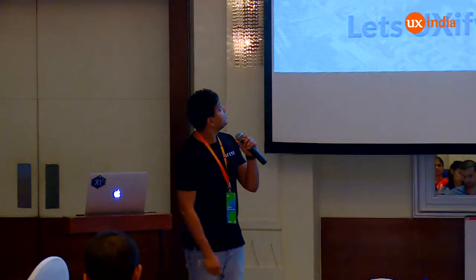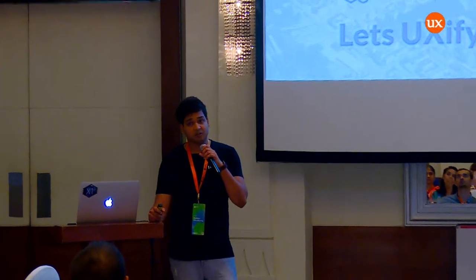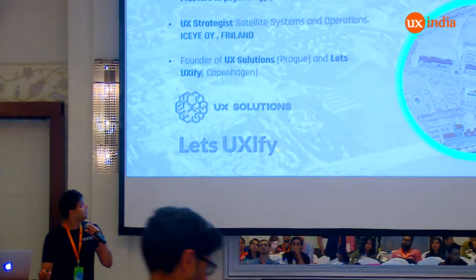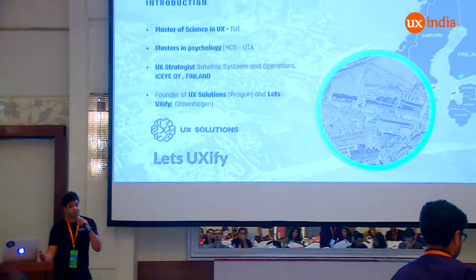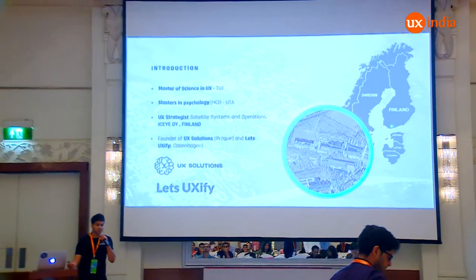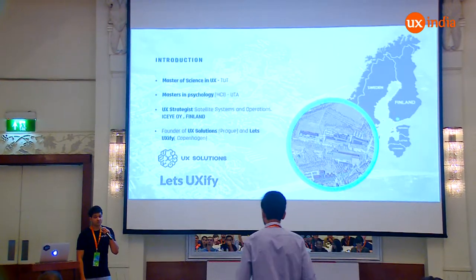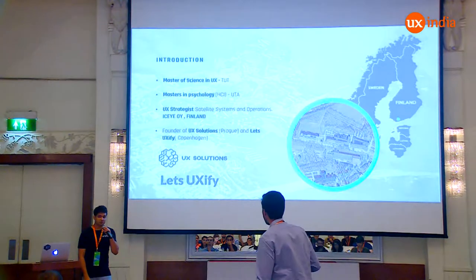I'll give a little intro about myself and my background. I did my MS in UX from TUT, which is a university in Finland. While I was doing my UX, I realized most of the things were very complicated. So I did a master's in psychology in HCI from UTA, which was a program spanning Finland and Sweden.